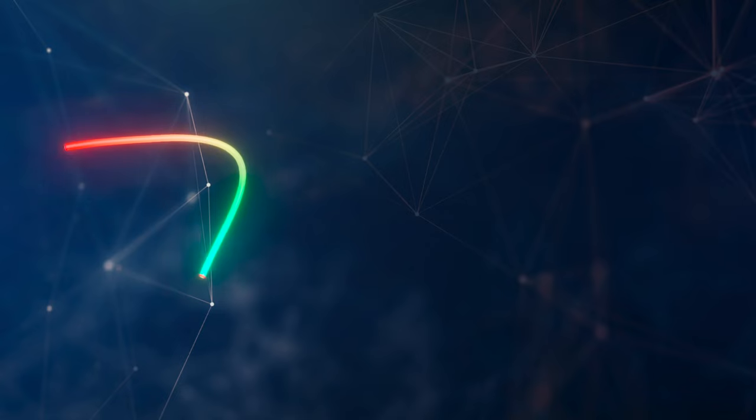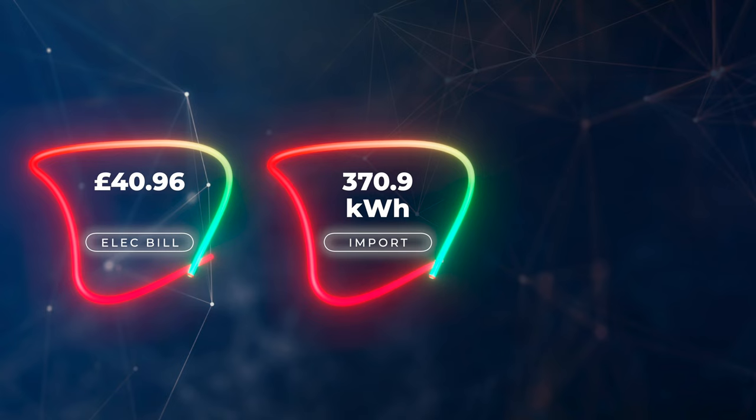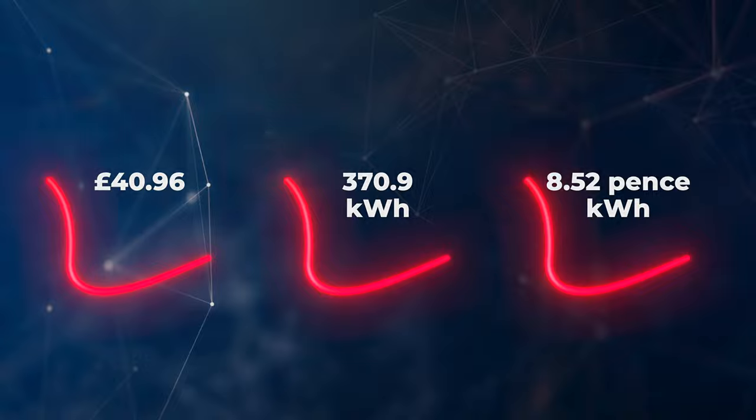We're with Octopus Energy on the Octopus Go tariff, where we have a higher peak energy cost like most people but savings with off-peak. Our bill for the month was £40.96. We imported 370.9 kilowatt hours of electricity, but with most of it being off-peak our average price was only 8.52 pence per kilowatt hour, which I think is pretty good.